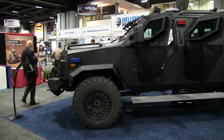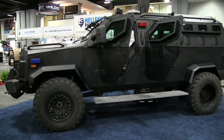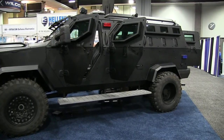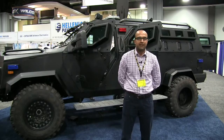We have a lot of interest peaked from the US government, the army, and forces overseas, as well as a lot of international delegations that have been present at AUSA this year. This vehicle basically serves as a multi-purpose solution for many different agencies and departments in any government.